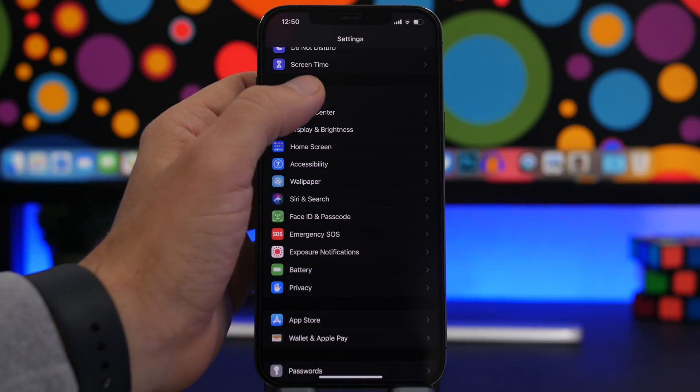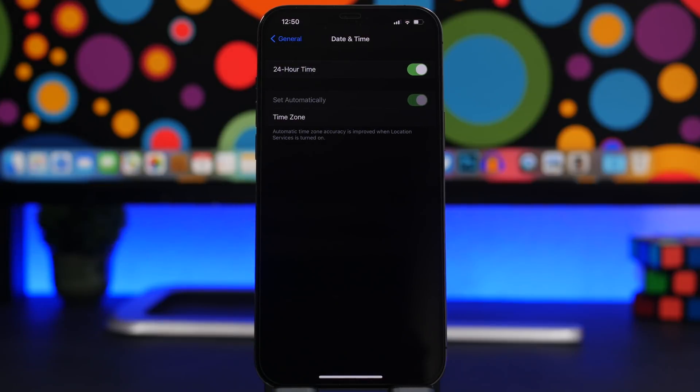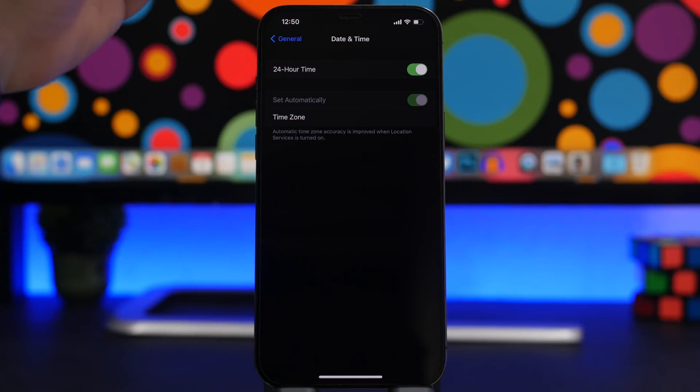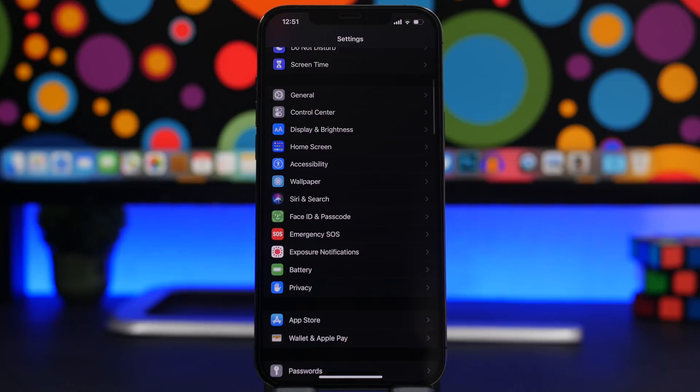Something very simple yet important is Date and Time. Go to Settings, then General, then Date and Time, and make sure you leave it on Automatic. If you turn it to manual and change the date, you won't be able to access websites or even the App Store, because websites use certificates that are date-checked. Always set it to Automatic to avoid these problems.